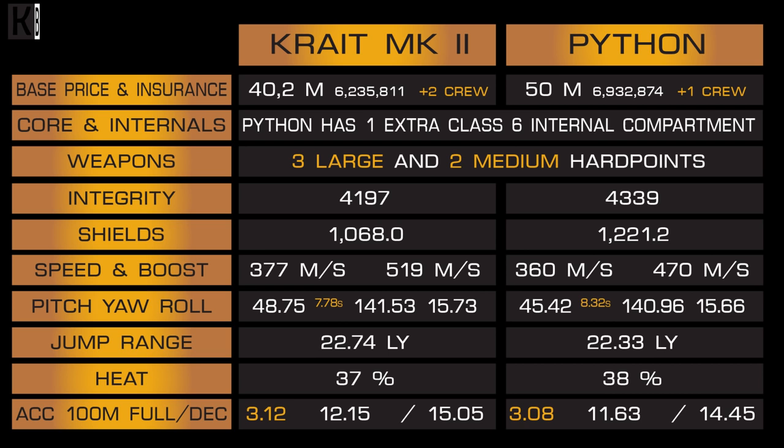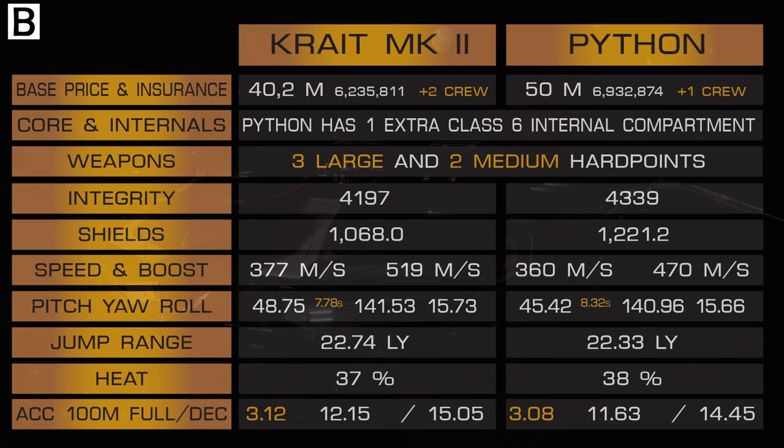Insurance price is 6.2 million for Krait and 6.9 million for Python. Krait can have 2 additional multi-crew members versus Python's 1, and Krait can carry ship-launched fighters. Both ships share exactly the same core internals. Python gets 3 large, 2 medium weapons plus one extra class 6 internal compartment, making it effectively more useful for cargo runs with an additional 64 tons.